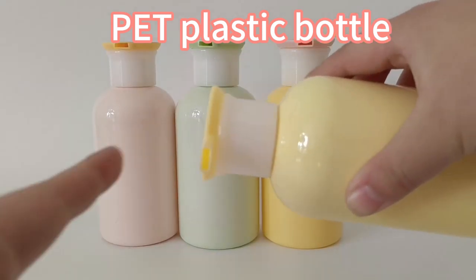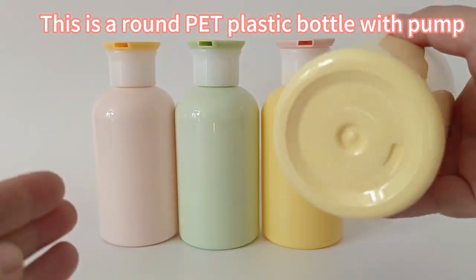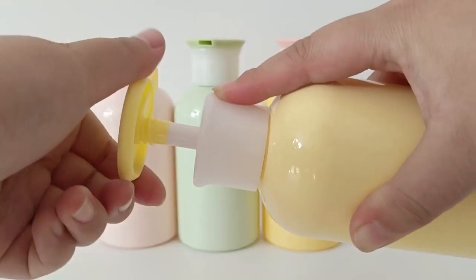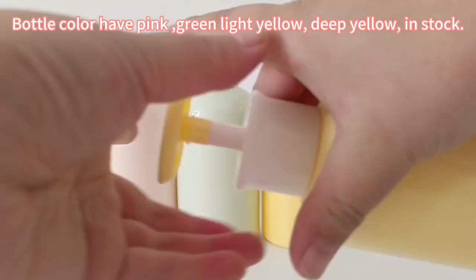This is a round PET plastic bottle with pump. We have 300ml options for your choice. Bottle colors available are pink, green, light yellow, and deep yellow in stock.